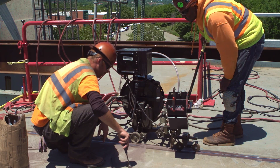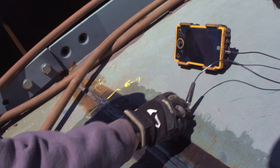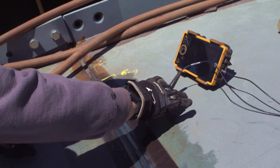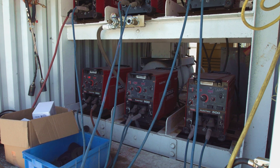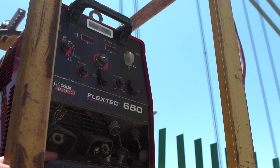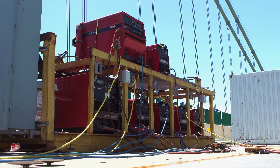Not only do we have a visual inspector doing the visual inspection, we have a UT guy coming behind doing 100% UT on the joints. The flex has been great for us. We have 350s and 450s for the overhead, 650s for the submerged arc, and we have three DC-1000s that we use for the gouging operation.